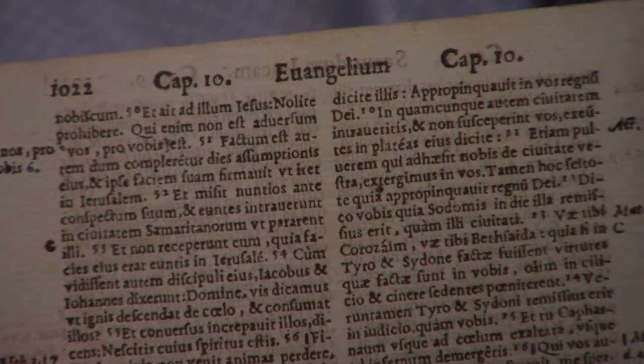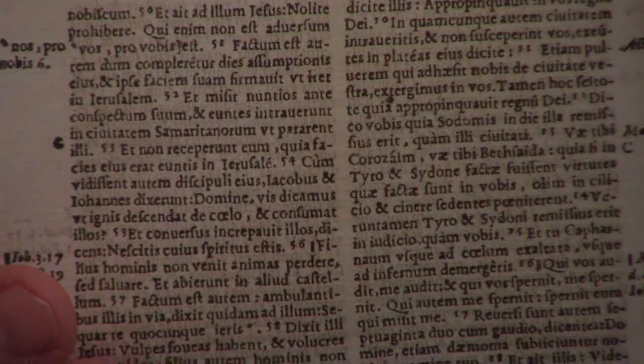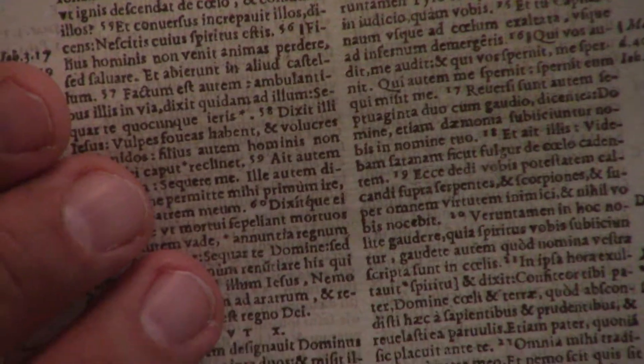This would be an example from Luke of the Vulgate written in Latin. You can see that it had some marginal notes, marginal references, again written in Latin.